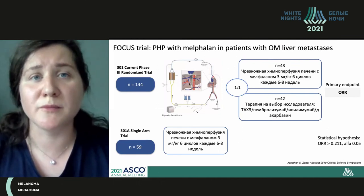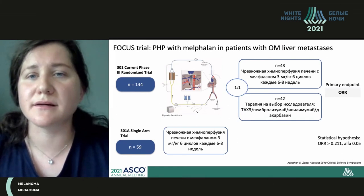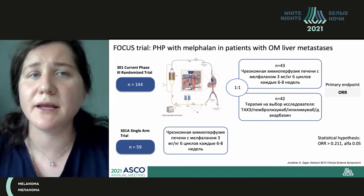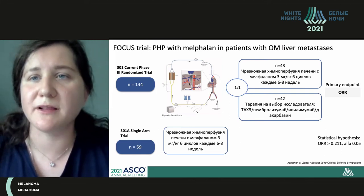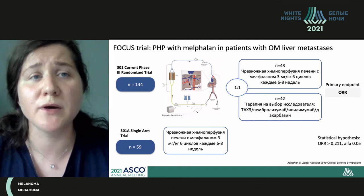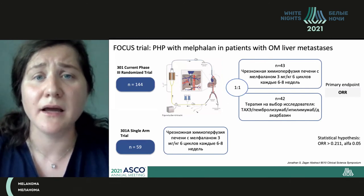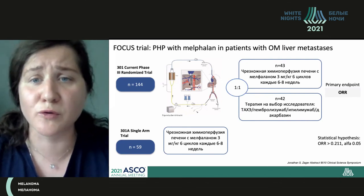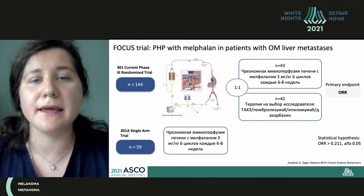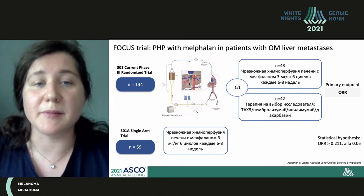Even uveal melanoma causing isolated liver lesions — now talking about local regional therapy, chemo perfusion in particular. The development of new filters led to a new trial called FOCUS, whose results were presented at ASCO this year. That is a randomized phase 3 trial, number 301. It was initially planned to have subdivision into two groups, but unfortunately the placebo group was never enrolled.